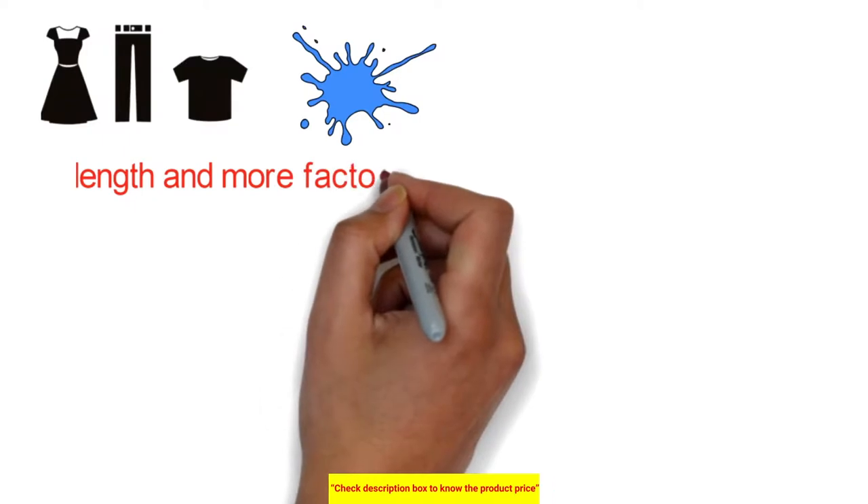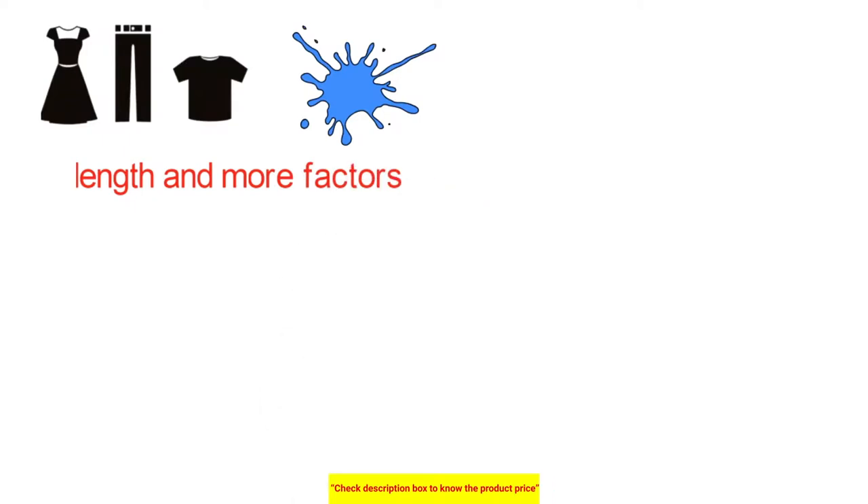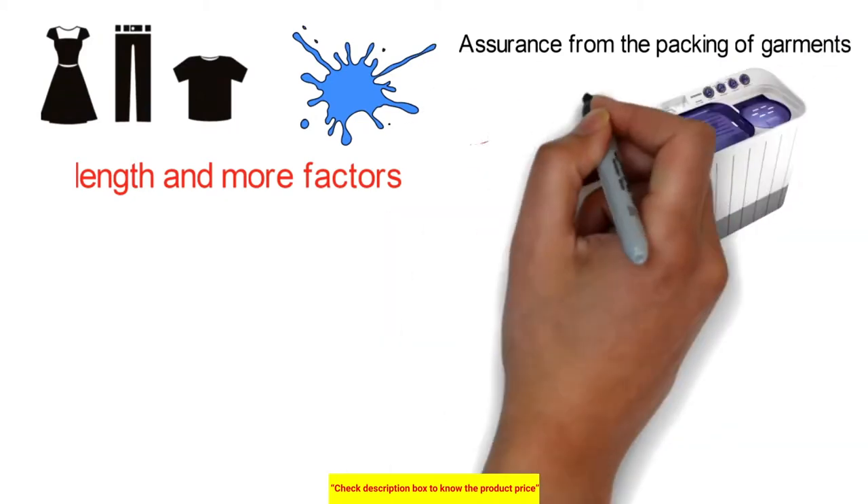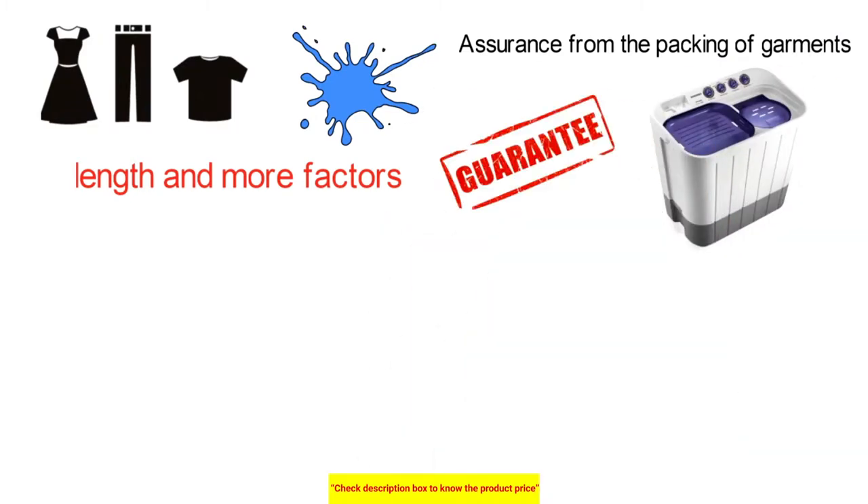Likewise, you can decide the water level, length, and more factors of the cycle. This feature helps you avoid any unwanted disturbance during washing.